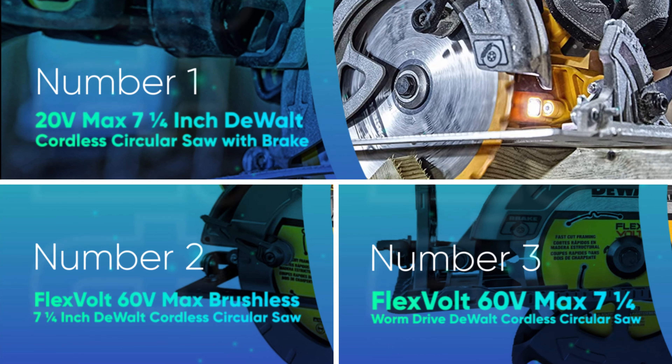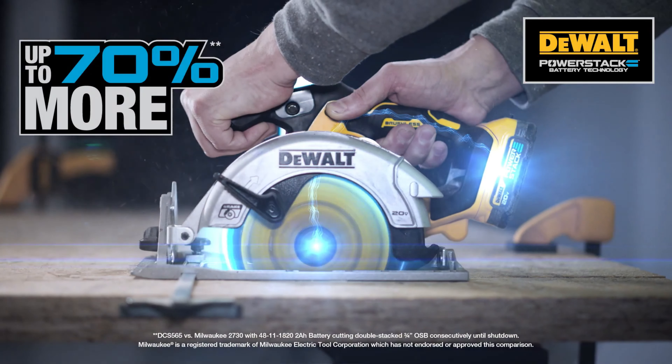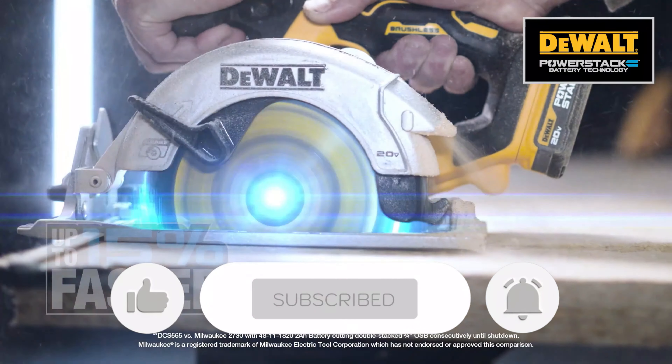Let us know in the comments which model works for you the best and why. Thank you for watching the video. If you find this video helpful in any way, give a huge thumbs up. Stay tuned for the upcoming videos by subscribing to our channel. See you guys in the next one.